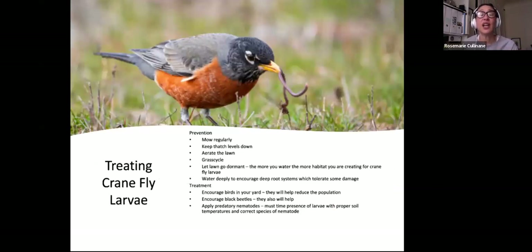For prevention: mow regularly, keep thatch levels down, aerate the lawn, practice grass cycling, and let the lawn go dormant — just let it go brown. The more you water, the more habitat you create for crane fly larvae. Water deeply to encourage deep root systems, which tolerate some damage. Watering deeply means watering for longer periods of time but less often. That period where you're not watering after deep watering will encourage roots to search for water, so they will go deeper — deep roots make strong turf. For treatment, encourage birds in your yard and black beetles to help reduce crane fly populations. You can apply predatory nematodes, but you must time the application with the presence of larvae at the proper soil temperature and choose the correct species of nematode.